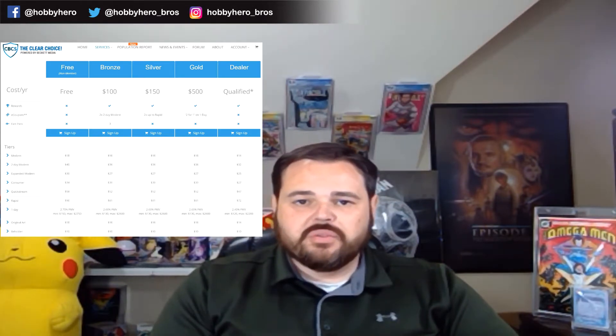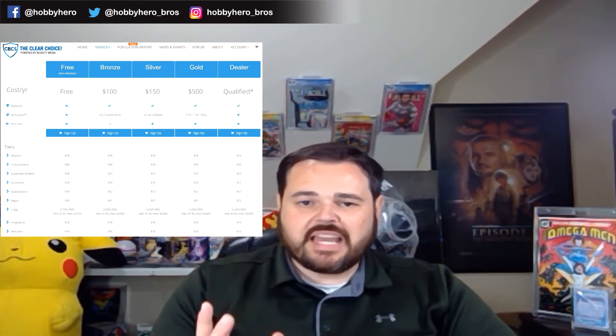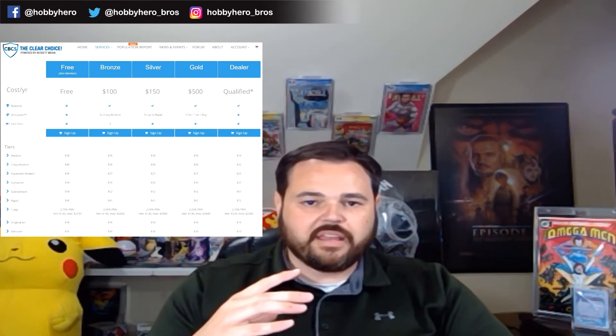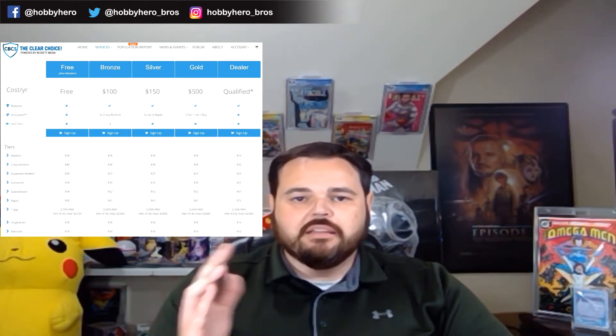Similarly to CGC, I think you're really down to the bronze or silver tier depending on your submissions. Bronze really is kind of the catch-all for me because most of the books I'll be submitting are modern-era books, and I usually have enough patience to wait for the regular turnaround time. The discount on submissions is exactly the same across tiers. If you're not going to be submitting a ton of books, the free membership is fine.